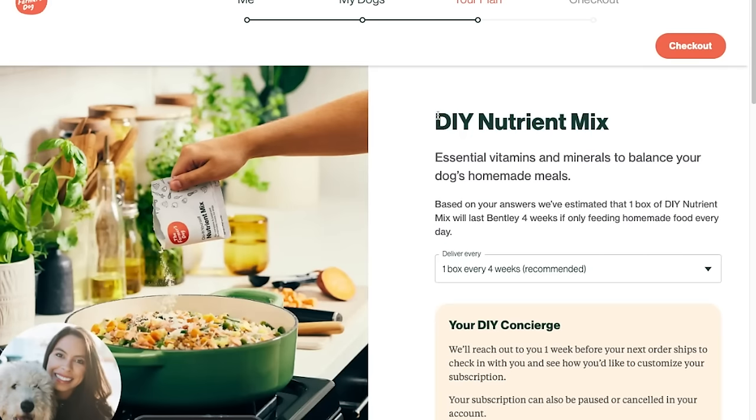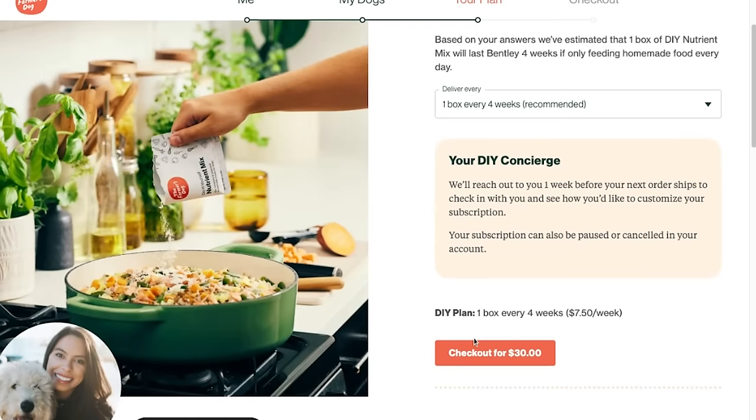Because the cool thing about Farmer's Dog is that the cost in general is lower, which helps make it more affordable, and you can always buy a different kibble brand. In addition, Farmer's Dog offers a DIY option where you can buy just their vitamin synthetic pack with all the vitamins and minerals they say your dog needs.